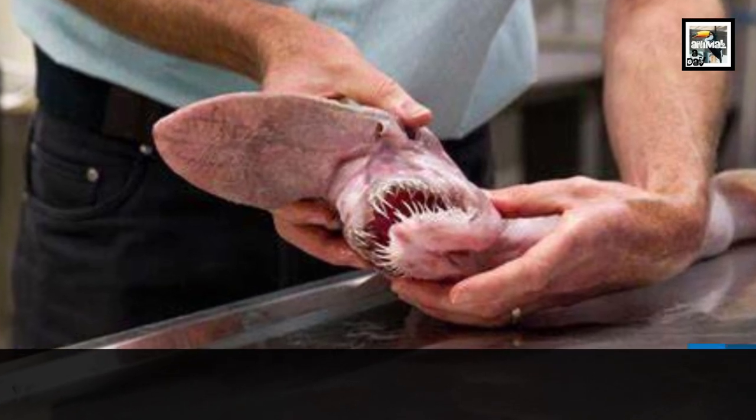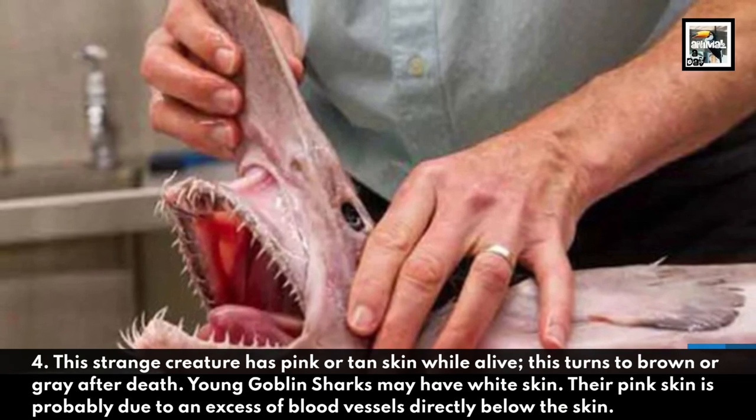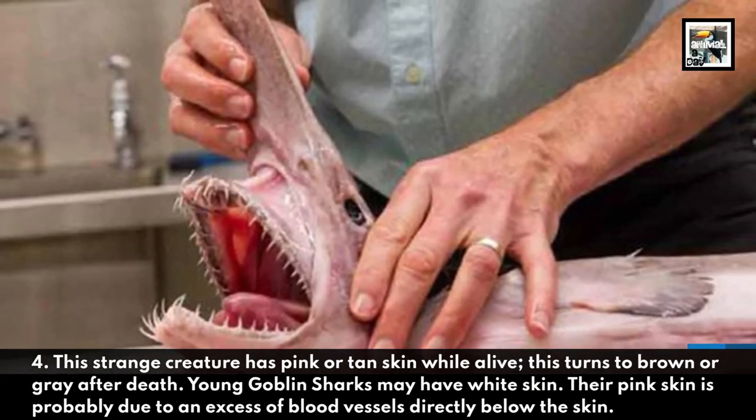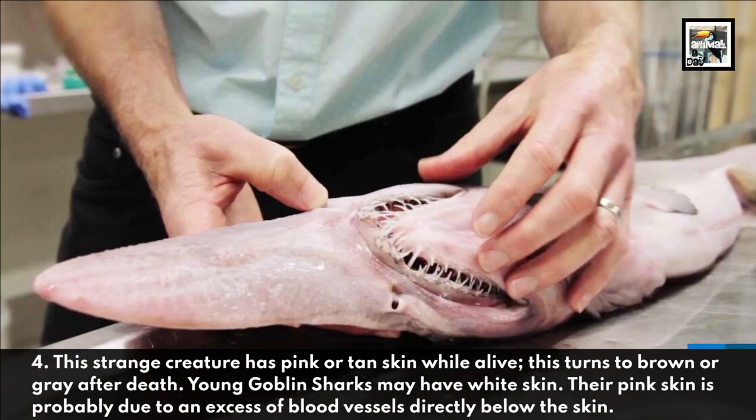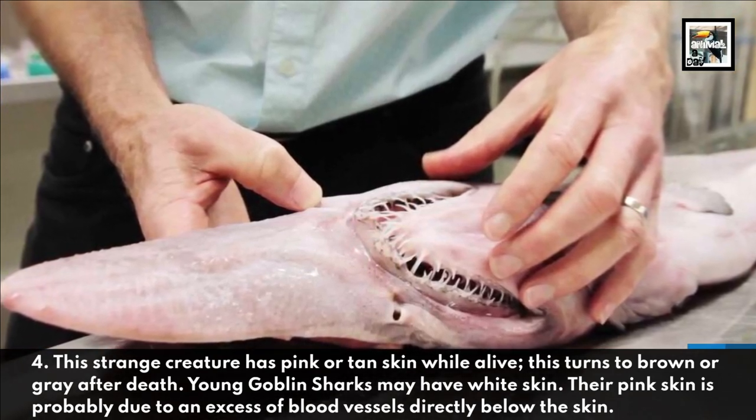This strange creature has pink or tan skin while alive, which turns to brown or grey after death. Young goblin sharks may have white skin. Their pink skin is probably due to an excess of blood vessels directly below the skin.